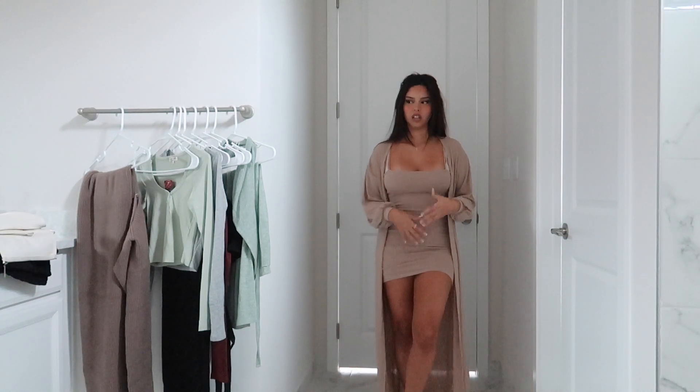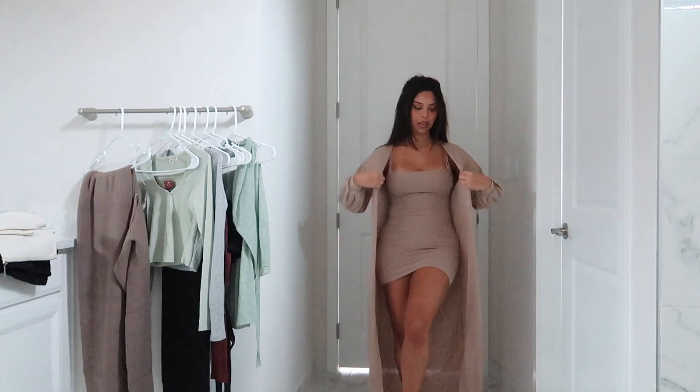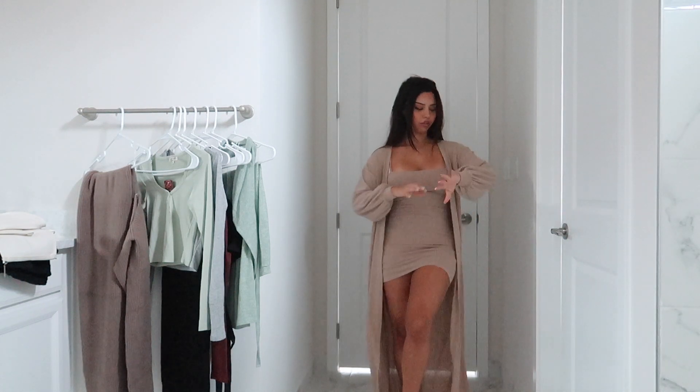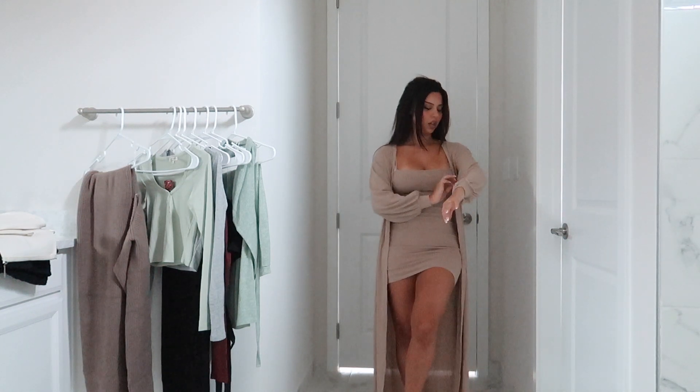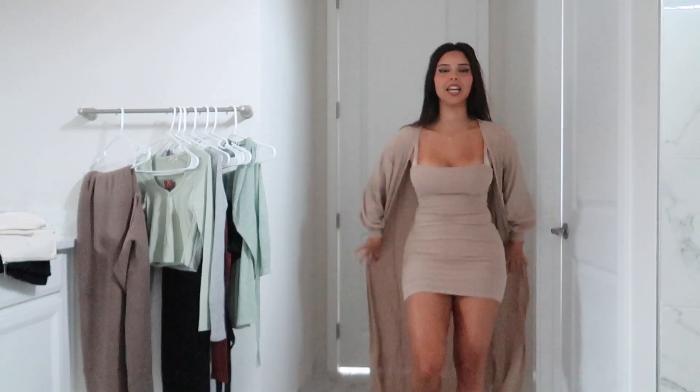I have pretty tan skin so sometimes wearing beige can look a little funny on my skin tone — I kind of blend in with the dress — but this beige is like a really nice shade. I don't even know what kind of beige it is, but it's really pretty.